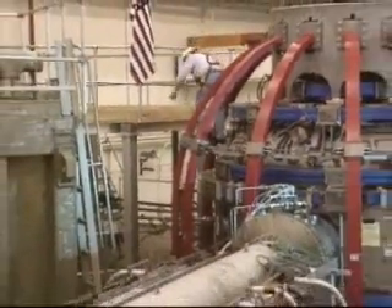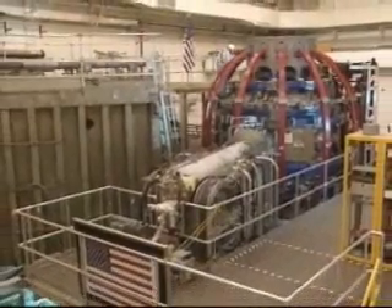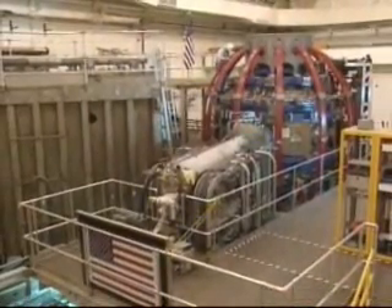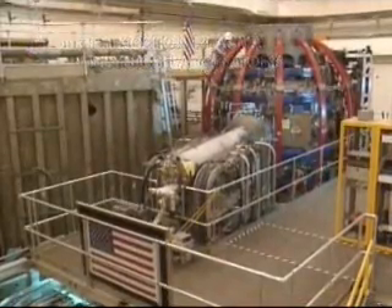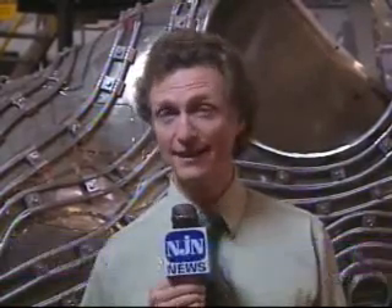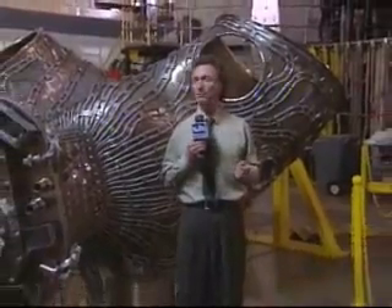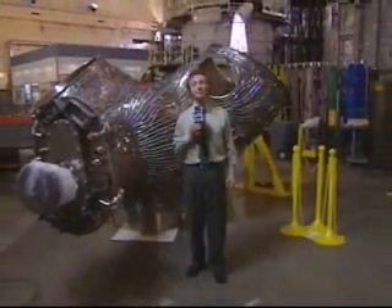Both kinds of experiments aim toward practical technology for getting trapped nuclear particles to fuse together and release energy, pretty much the way the sun does it. As computing power increases, simulations can incorporate more data and insights from past experiments and help to guide the design of new ones, like the test reactor taking shape here now: the National Compact Stellarator Experiment.